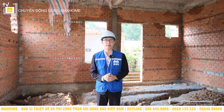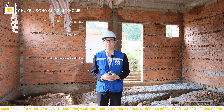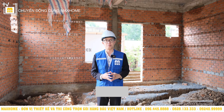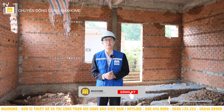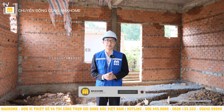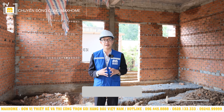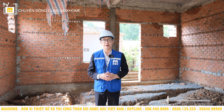Vậy là Nhật An vừa giới thiệu quý vị một vòng căn nhà của anh Phước ở Đồng Nai. Chắc chắn đây cũng là căn nhà rất đáng mong chờ. Nếu quý vị có nhu cầu thiết kế và thi công trọn gói thì đừng ngại liên hệ ngay với Mark Home qua số hotline 096 445 8888 hoặc 0828 133 333 để được hỗ trợ sớm nhất. Và đừng quên nhấn like, subscribe, chọn nút thông báo để không bỏ lỡ video mới nhất. Nhật An xin kính chào tạm biệt, hẹn gặp lại quý vị trong những video tiếp theo.